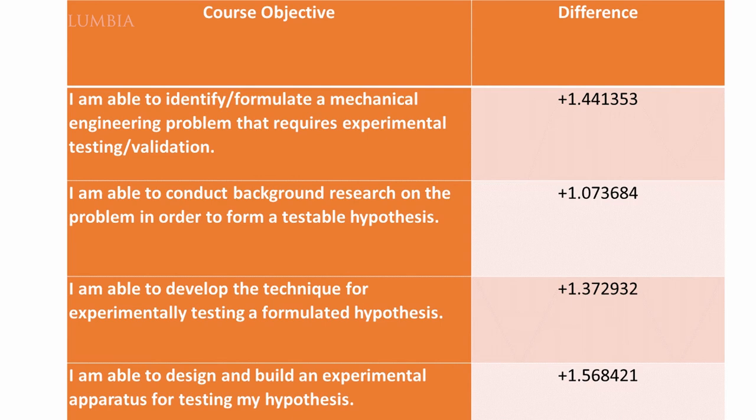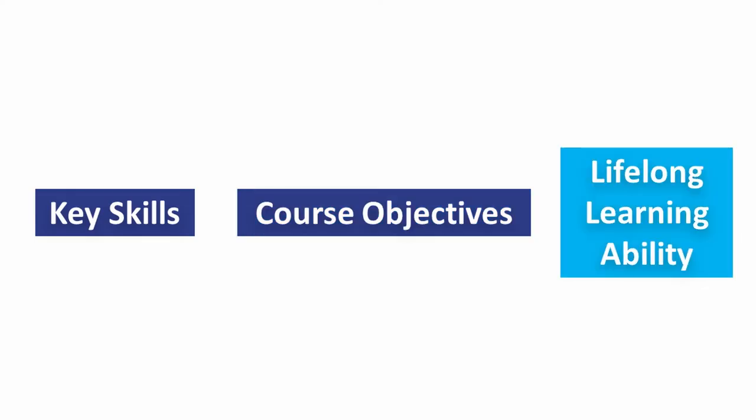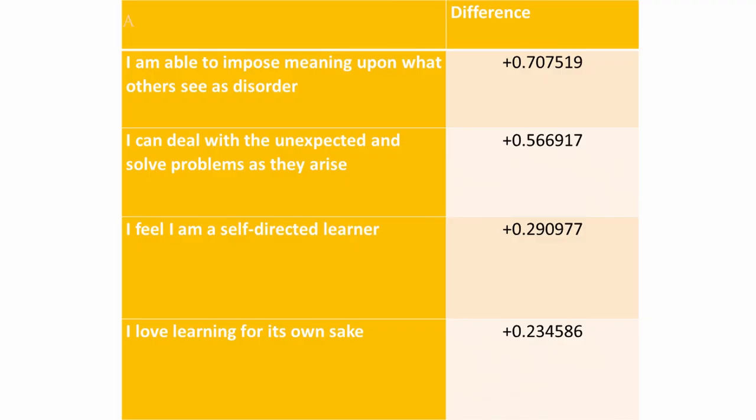We also saw improvement in students' ability to design and build experimental apparatuses for testing. For the Lifelong Learning Ability question set, which measures their progression as independent thinkers, students reported an improvement in their ability to impose meaning upon what others see as disorder, to deal with the unexpected and solve problems. They noted that they felt more like self-directed learners and had an increase in their love of learning for its own sake.